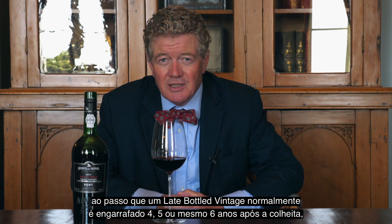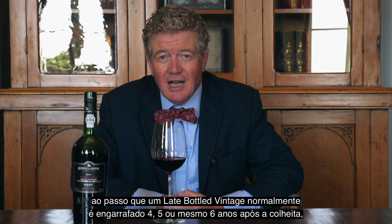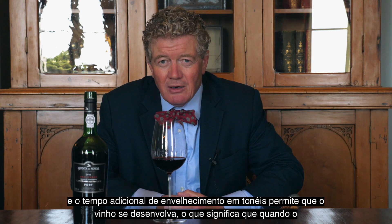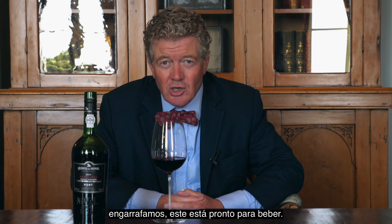Whereas a late bottled vintage is usually bottled four, five or even six years after the harvest, and the extra aging in large barrels allows the wine to develop, which means that by the time we put it in bottle it's ready to drink.